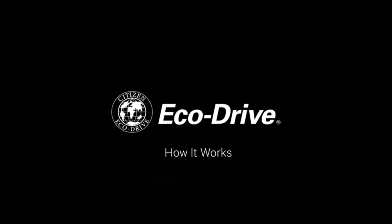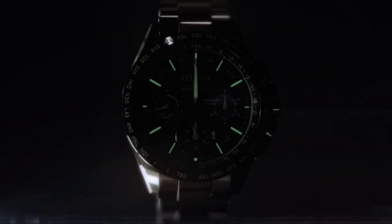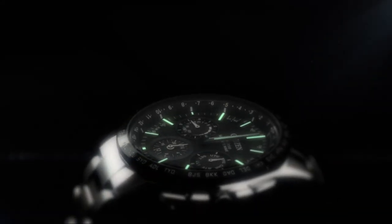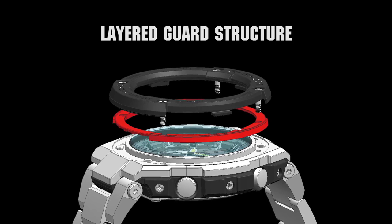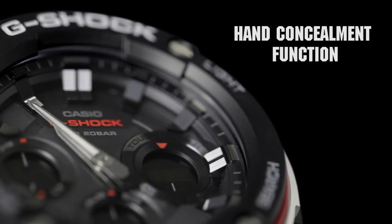Hello guys! In this video, I will show you the best new solar-powered watches based on specifications. All the watches' product buying links were given in the video description. Please like, comment, and subscribe to my channel for more videos, and press the bell icon button for my new video's notification.